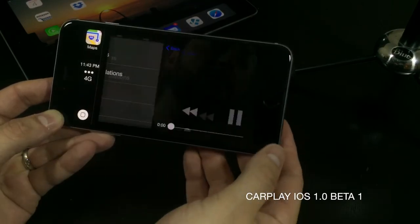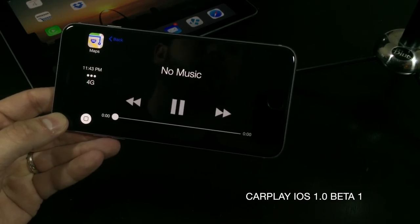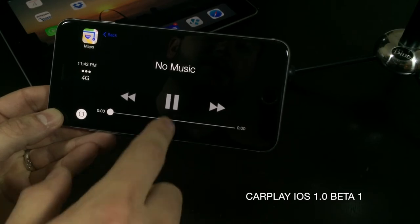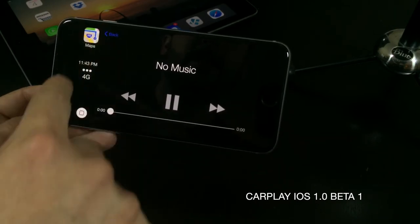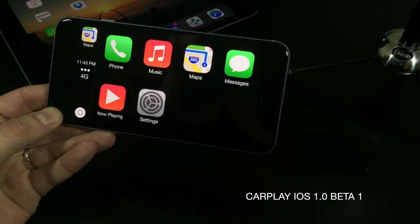Next we go to Now Playing, which will obviously just show you what current song is playing at that time. There's really not much to this — you get your basic music controls: back, pause, and forward buttons, as well as a scrubber. Let's go ahead and head back to the home button.